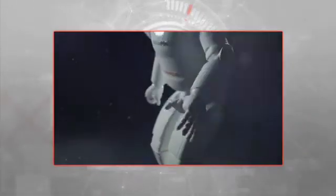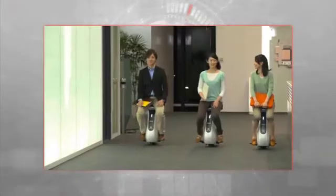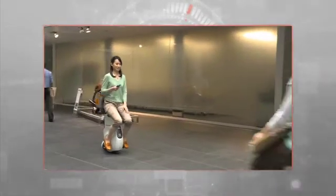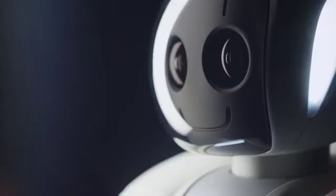ASIMO heralds the beginning of an exciting future. Acting as a catalyst for further innovation, Honda engineers are exploring a number of technologies and next-generation mobility products, all made possible from their pioneering research into humanoid robotics — from devices to help those with walking difficulties to new forms of personal mobility, such as the Unicub. The development of ASIMO is opening up new frontiers, and with ASIMO, Honda has truly taken an advanced step in innovative mobility.